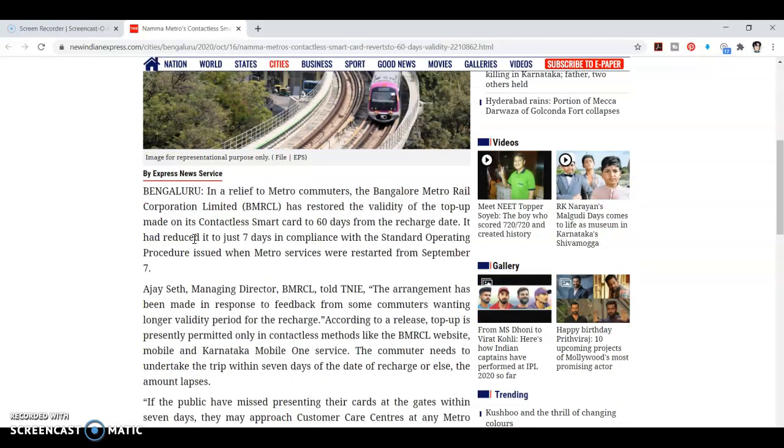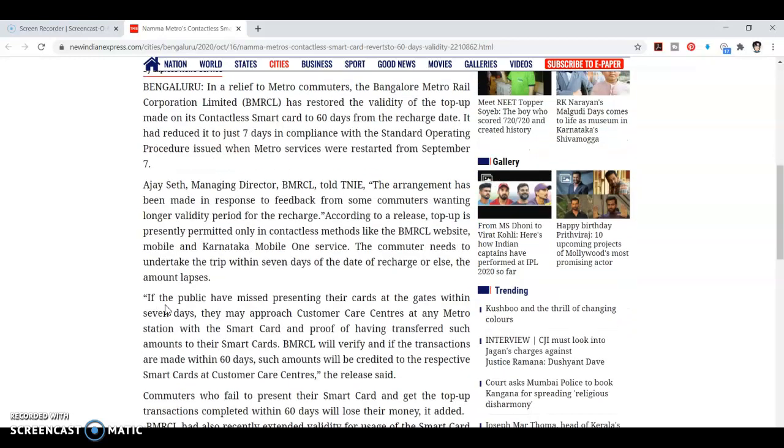In the 7 days, you will have to recharge. You will have to recharge at the nearest metro station. You will have to extend your card. Approach the customer care center at any metro station with a smart card and proof of having transferred such amount to the smart card.